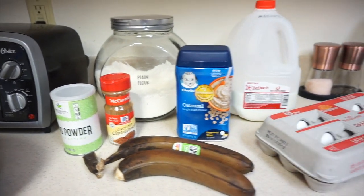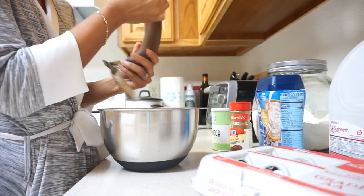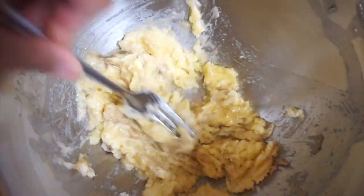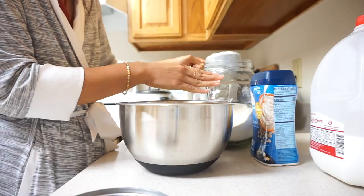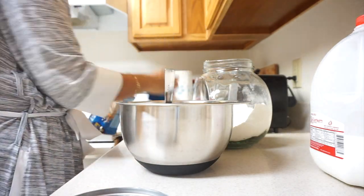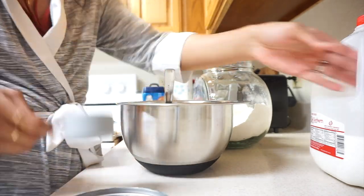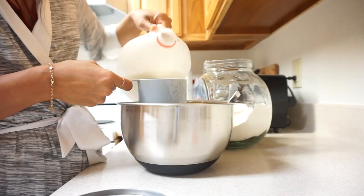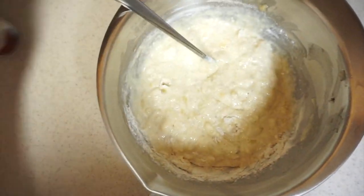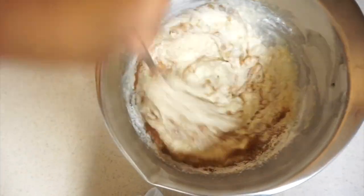For her first solid meal of the day at around 8:30 a.m., I love giving her waffles because they're so easy. I get two bananas — the more ripe the better — mash them up, add two eggs, a cup of flour, a fourth of a cup of baby oats, a bit of baking powder, and a cup of milk, then mix it all together.